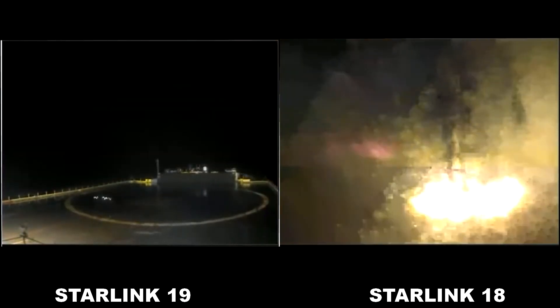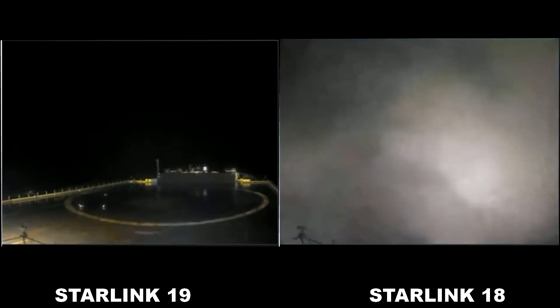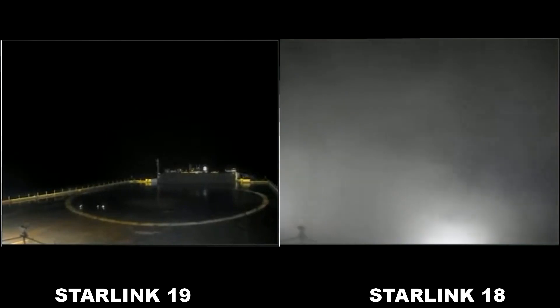We did get a little bright glow. Looks pretty good. No longer see a flame there. We can see the first stage has landed.